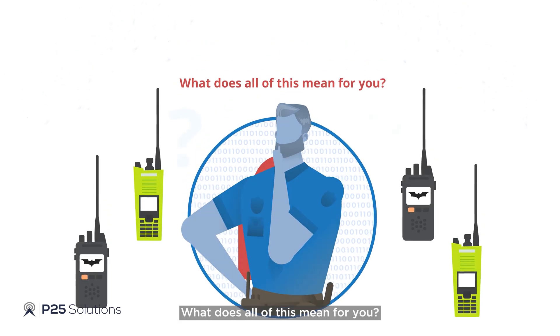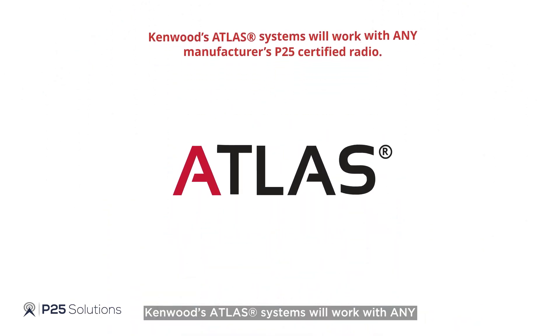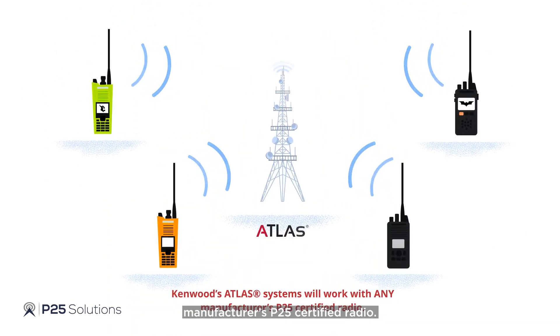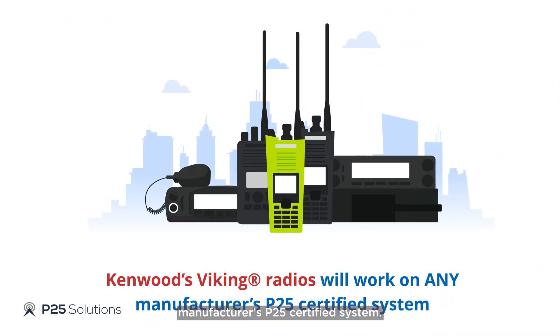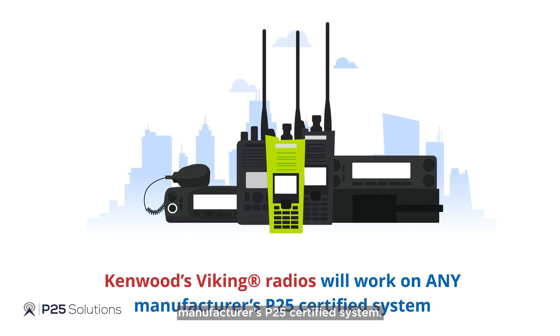What does all of this mean for you? Kenwood's Atlas systems will work with any manufacturer's P25 certified radio. Kenwood's Viking radios will work on any manufacturer's P25 certified system.